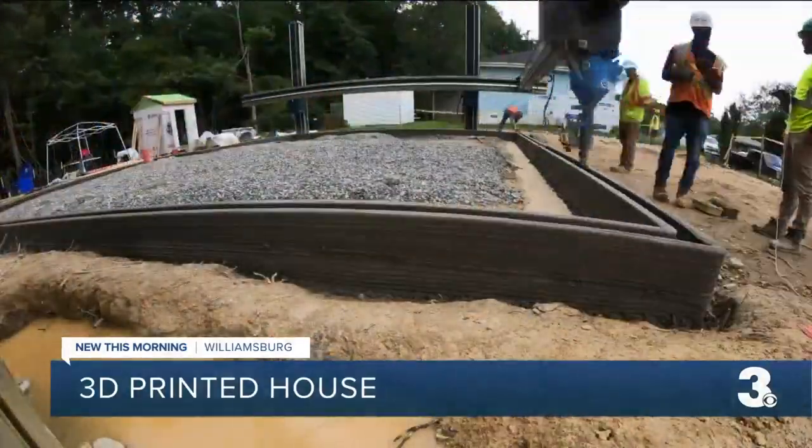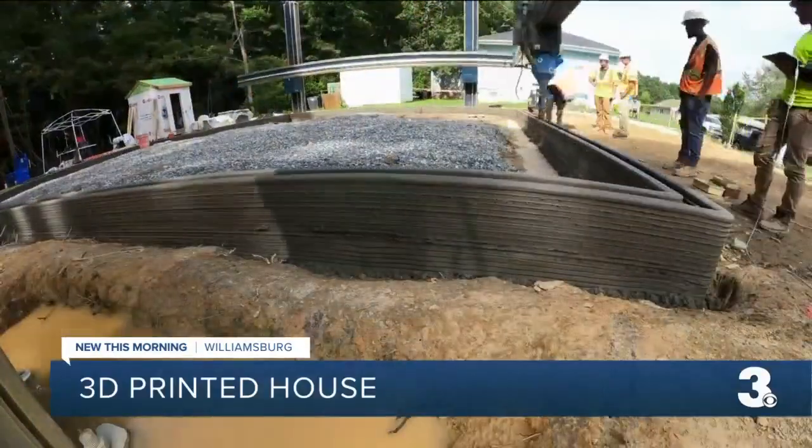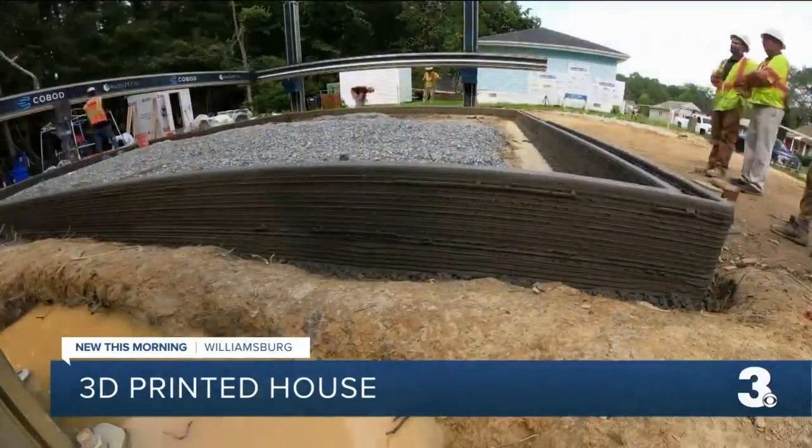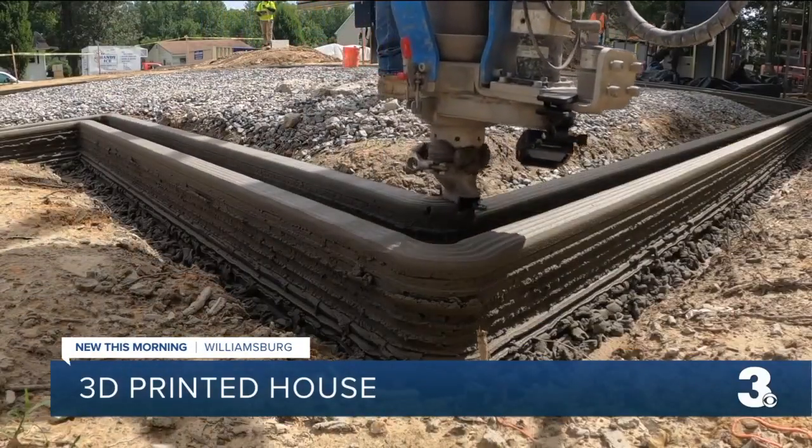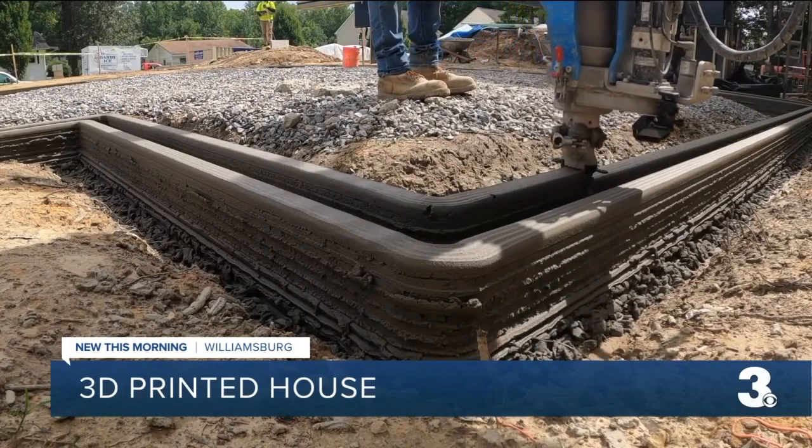...you can start envisioning how a 3D printer can build a house. Check out this time-lapse video. I've been in the building business my entire life. I never dreamed that I could see a printer actually spit out concrete.